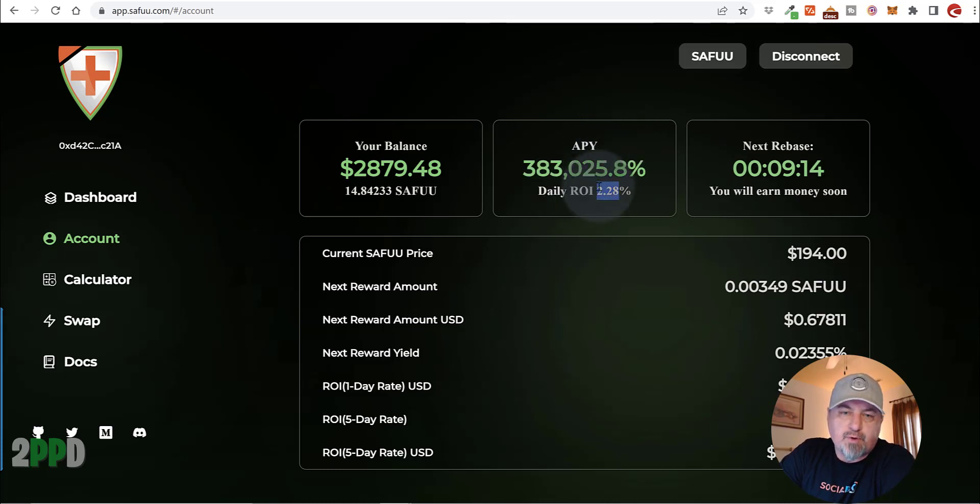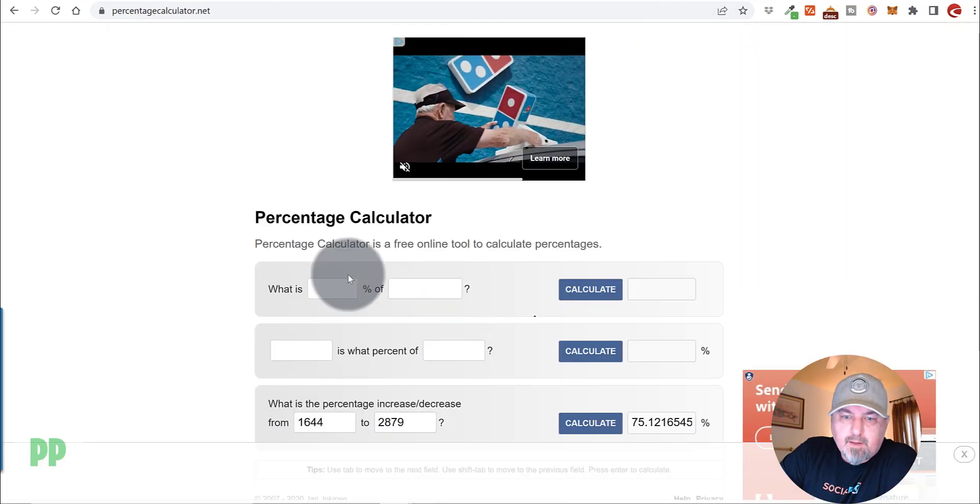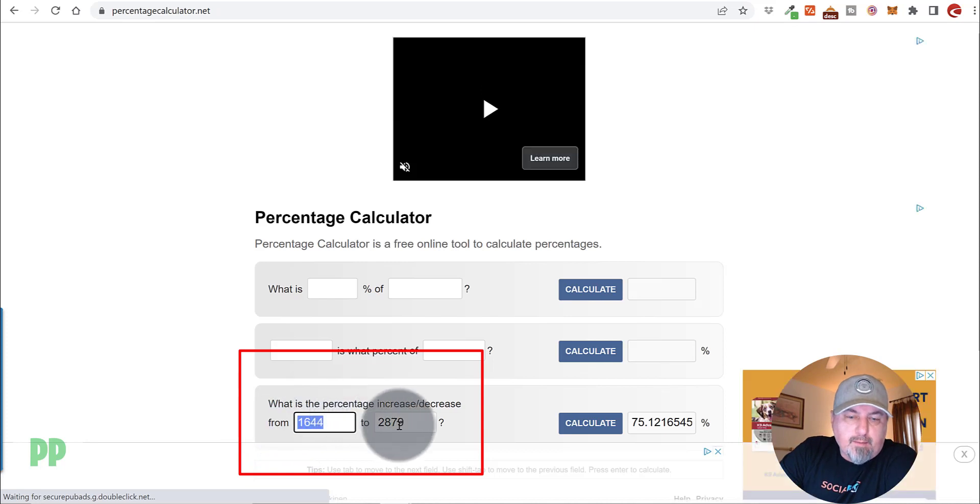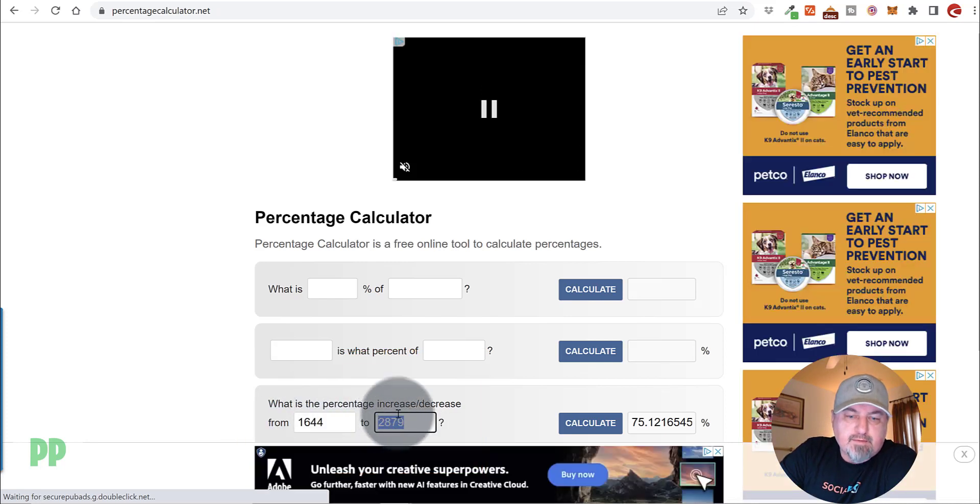After that, the interest rates will drop and it'll probably move to a different revenue model, probably based on transactions and paying out fees. So let's take the initial investment of $1,644 — that's what I deposited — and now we're at $2,879. If we bring up the percentage calculator, I've already done the math.